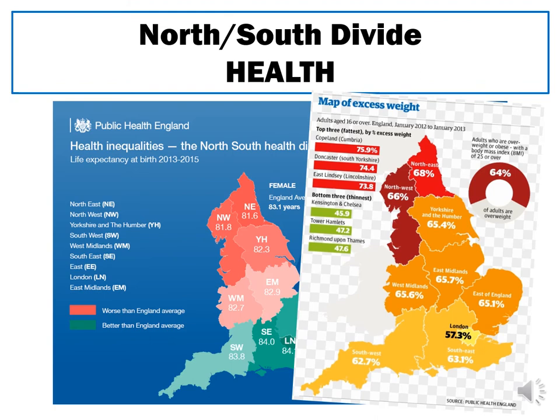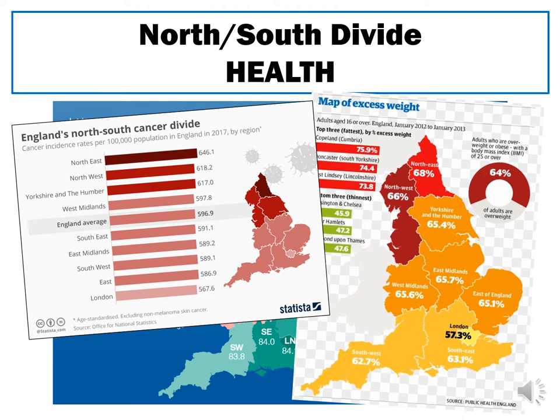Looking at a map showing the percentage of adults considered overweight, the lowest area is London with only 57.3% of adults overweight, whereas the highest is the northeast of England with a rate of 68% — more than two-thirds of adults. The same pattern appears in rates of cancer across the country, with the northeast, the northwest, and Yorkshire all having higher than 600 cancer cases per 100,000 people.